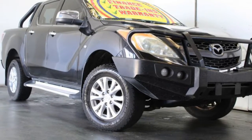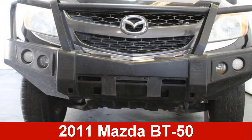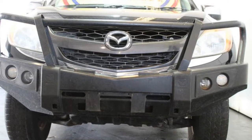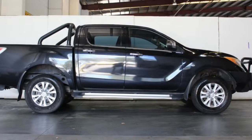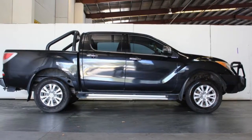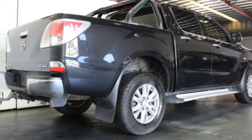We are proud to offer you this great value 2011 Mazda VT50. This VT50 has a reliable engine. The attractive black exterior is complemented by its stylish interior. This vehicle has all the features you could dream of, and more.